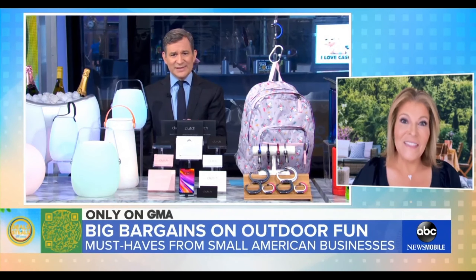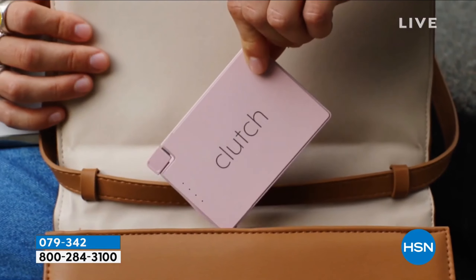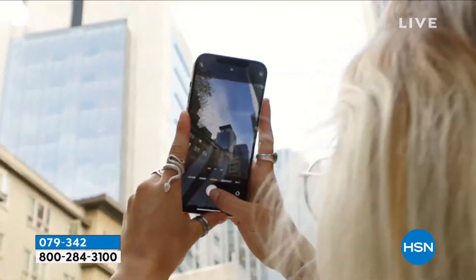The Clutch Charger V2 is the thinnest battery bank that we've tested to date. It's a really small charger — I almost cannot believe it is a charger. At HSN, it is literally the smallest, most powerful power bank that I've ever seen.